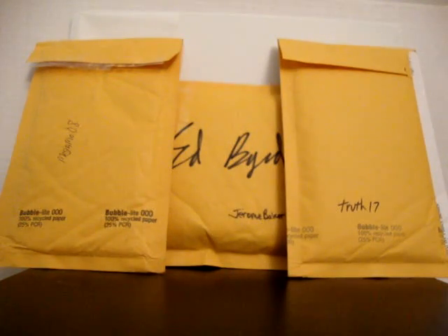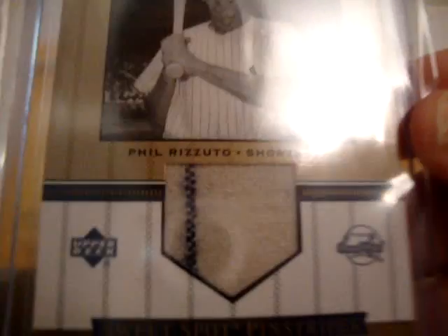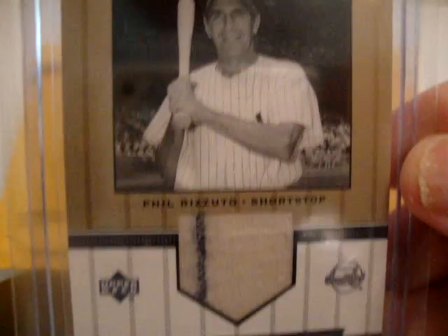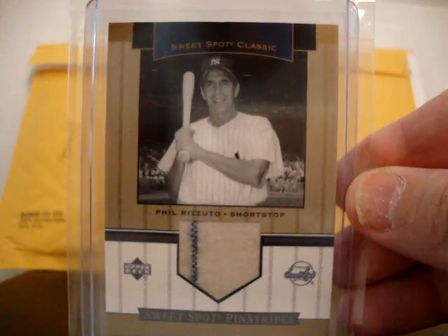Really cool Sweet Spot Classic card from 2003 - Sweet Spot Pinstripes of Phil Rizzuto. Really nice old school wool piece there with a nice pinstripe. Really love that card.